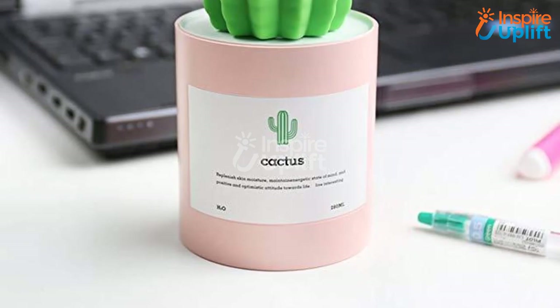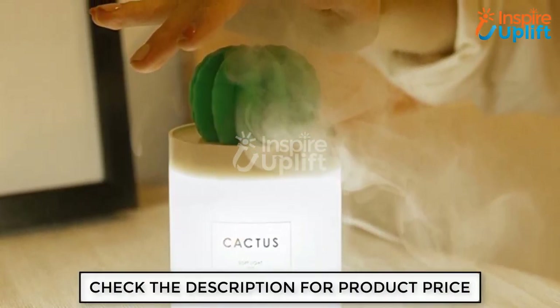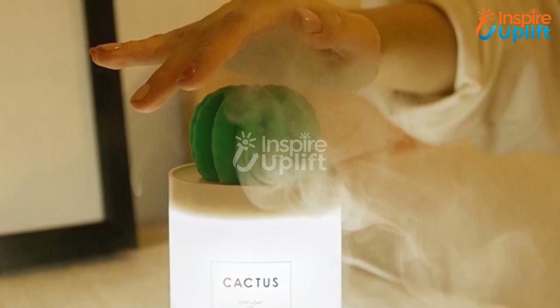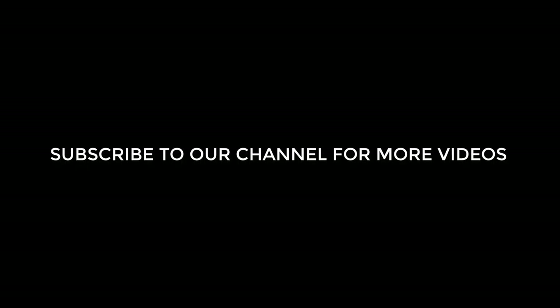At number 1 we have the Cactus Humidifier Lamp. Let's say goodbye to suffocation and congestion in the room by welcoming this tiny humidifier candle. The candle is round and has a cactus plant on the top. Just put it beside you on the table and let it heal you with a lovely glow. Like this video by clicking the thumbs up button and share it with your friends.